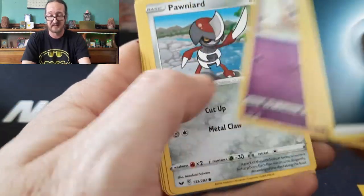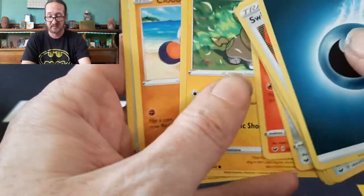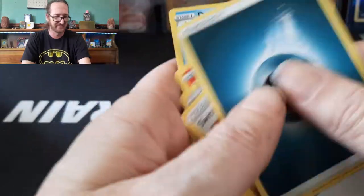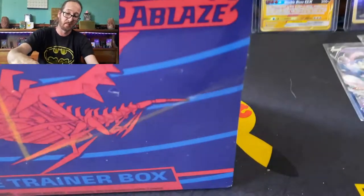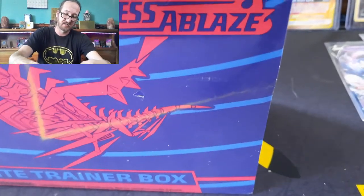Pack results: Energy Retrieval, Heatmor, Ghastly, Sizzlipede, Yamper — this looks really familiar, I've opened that one before. On to the next ETB: Darkness Ablaze.